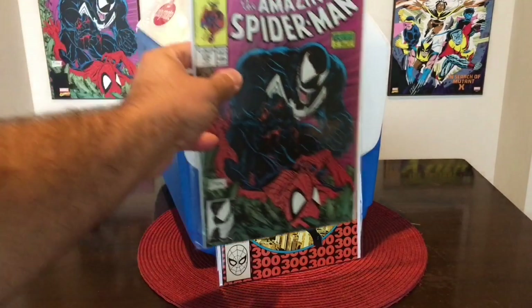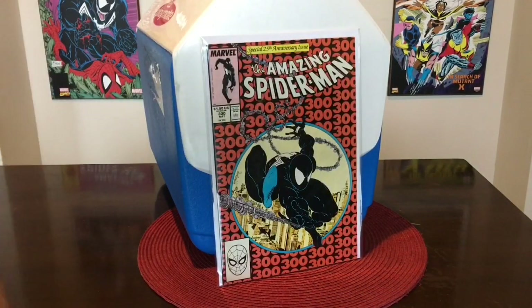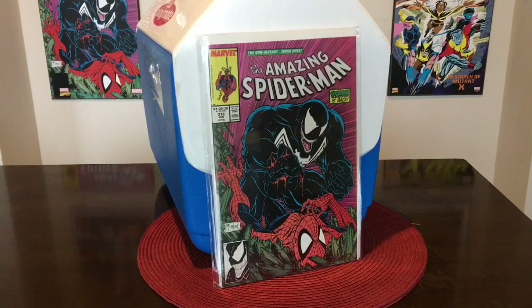I'm also going to be auctioning this off as well. This is really high grade — somewhere in the 9s, I'm thinking more like around a 9.0 or 9.2, but still high grade, a key issue. First Venom cover appearance — Amazing Spider-Man 316. This also is in really high grade, at least a 9.6.